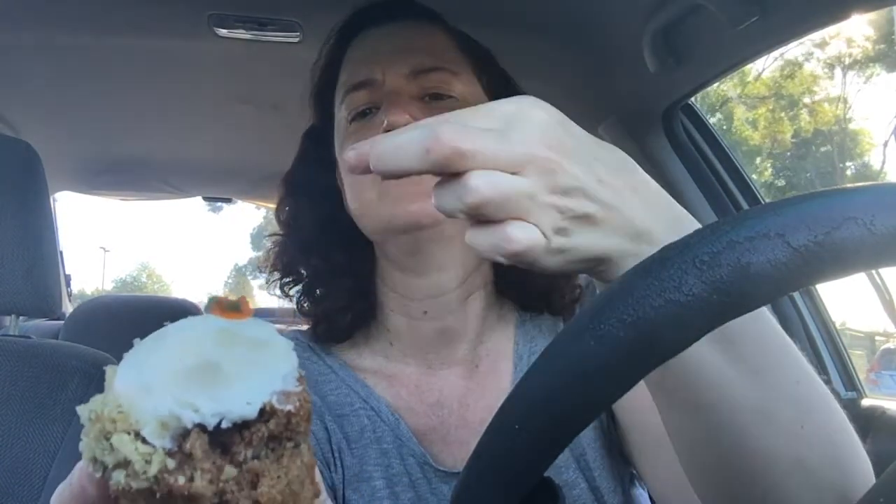There's a carrot right here — I want to try a little piece of that. It's a bit sticky. That's okay, but it's not as good as this carrot frosting right here.